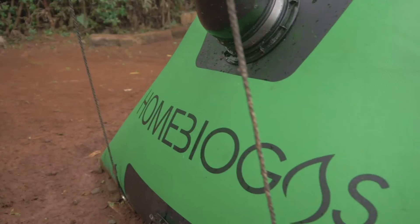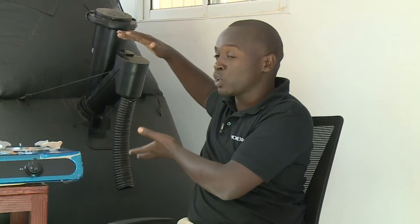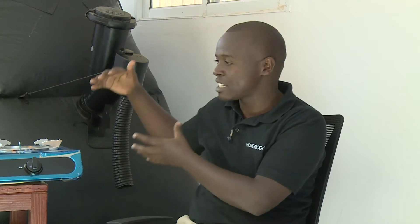How does one tell the system is operating optimally? You can visually see whether the system is healthy. We have the digester and the gas storage — when the system is full you can see the gas filling up, so you know it's working. Also, this system gives you about six hours of cooking, so if you get less than that you understand the system may not be working optimally.